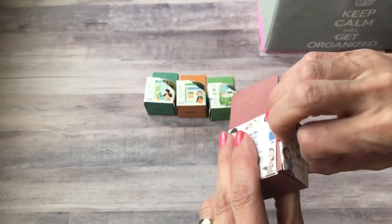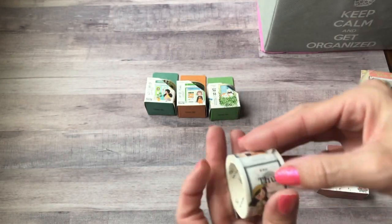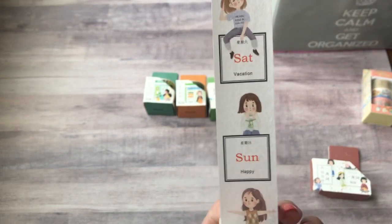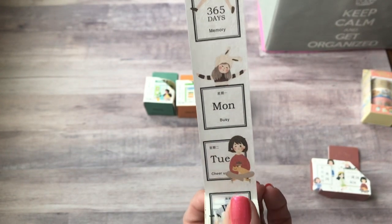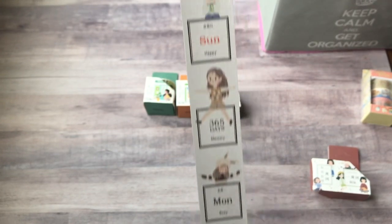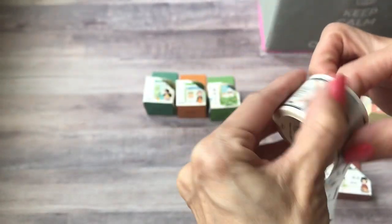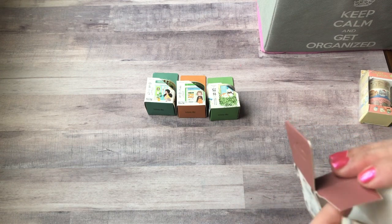This one I really like — I was really excited to get this one because again this will go good in my journal. It's not dated or anything. This one has the days of the week: Thursday, Friday, Saturday, Sunday, then it says 365 days and then it starts over — Monday, Tuesday, Wednesday. So you can cut each one off and that can be your little date header for the day.